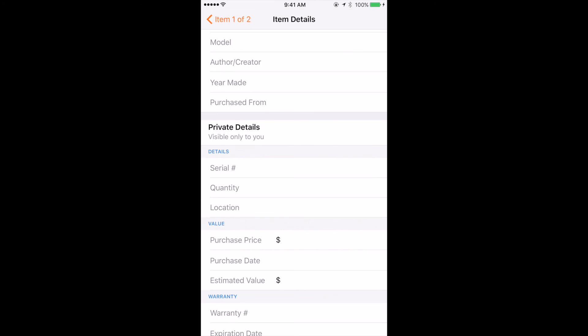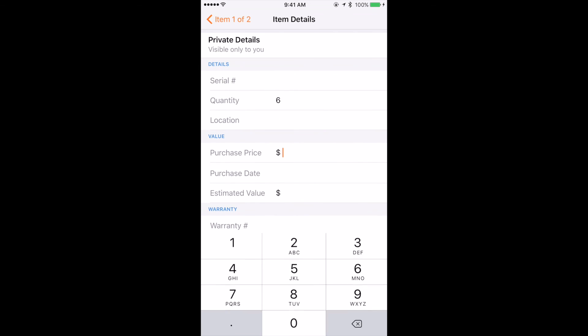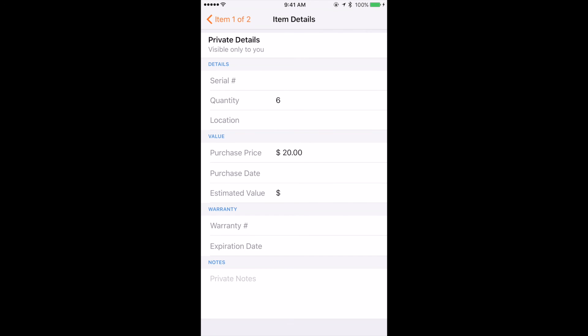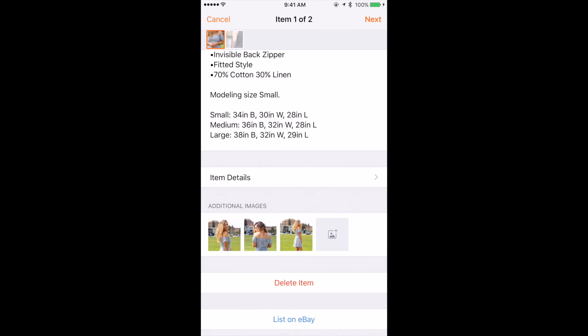Under private details, this is great for your own personal use. If you have a serial number — say I were selling my Kate Spade wallet — I can enter the serial number there. For me, since I sell boutique items, I can enter a quantity (I have six of these dresses) and the purchase price, say $20 for example, along with all my notes to go back and reference. I'll go back to my album, click the plus button and the grid, and add the rest of my photos for the first listing — three photos total. Click Done, then Next — super easy.